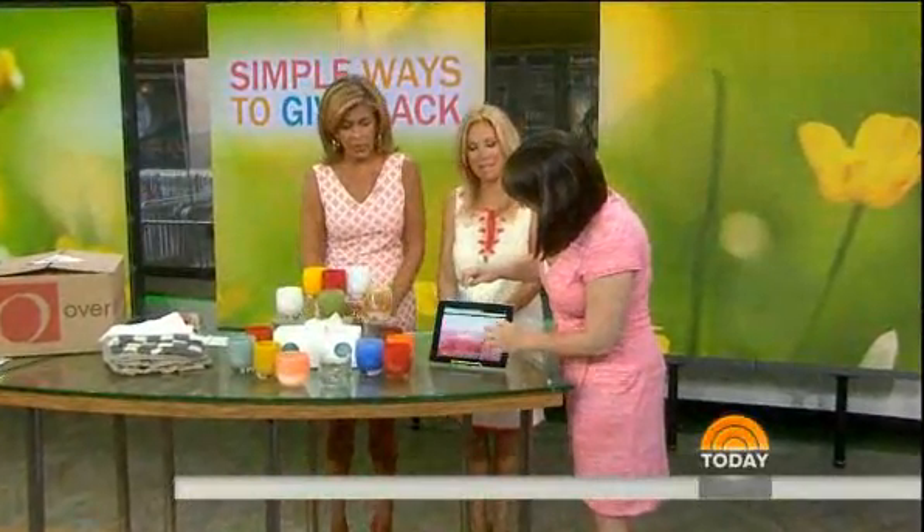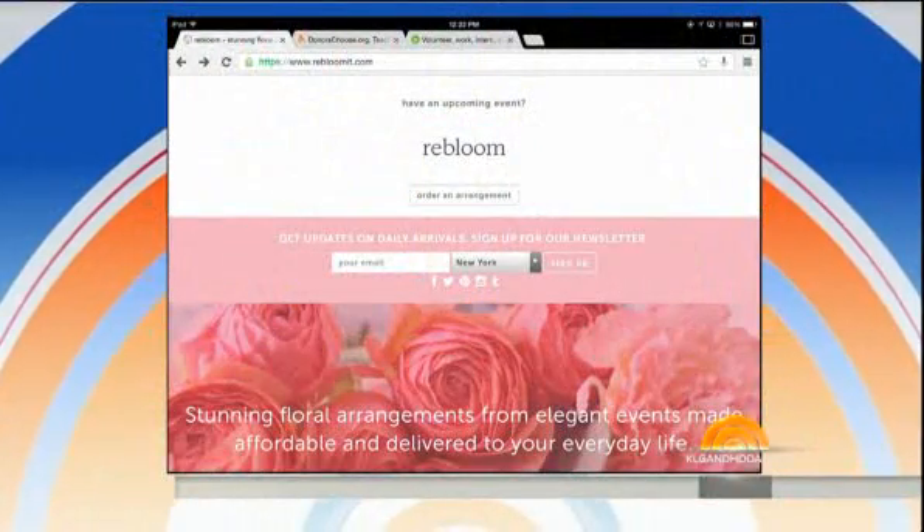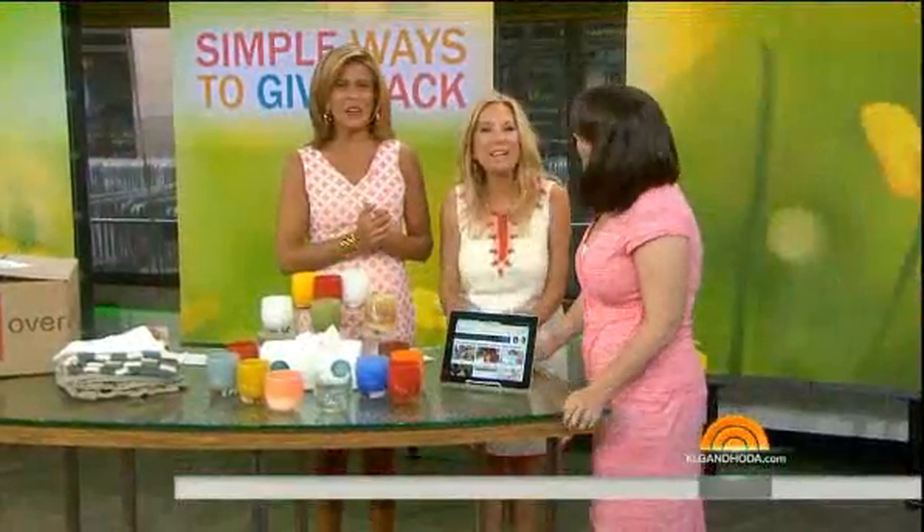The website is rebloomit.com. Thank you so much, Stephanie.